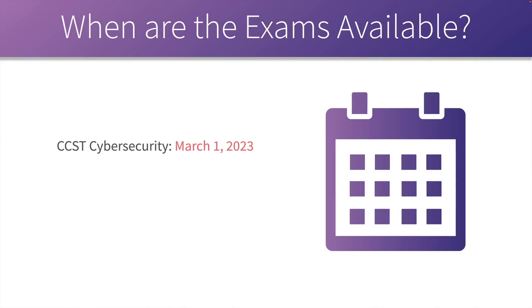If you want to go take these exams, when are they going to be available? Cisco said the CCST Cybersecurity is going to be available for testing on March 1st, 2023 — I'm recording this on February 1st, 2023. They were not as specific about CCST Networking; they said it's sometime in April. So you'll have an opportunity to get certified in CCST Cybersecurity first.